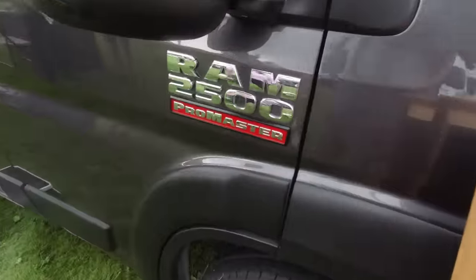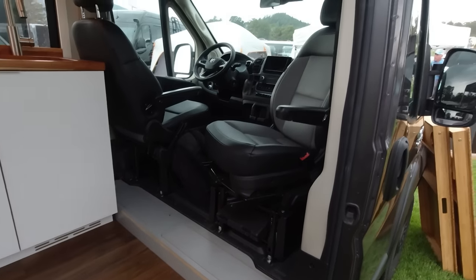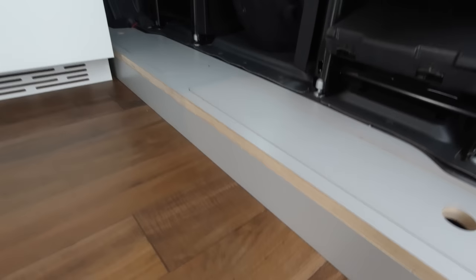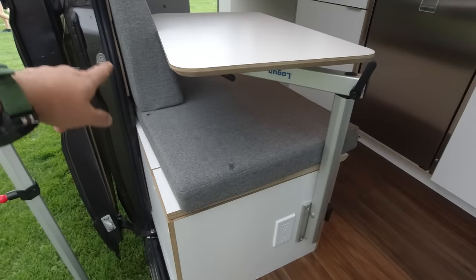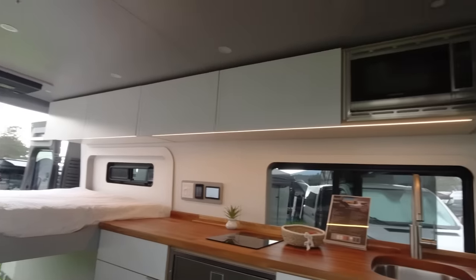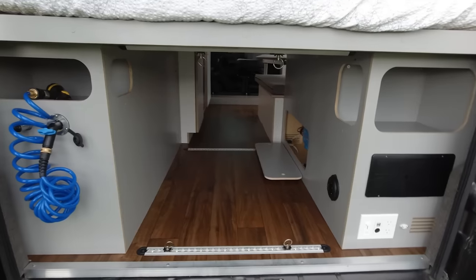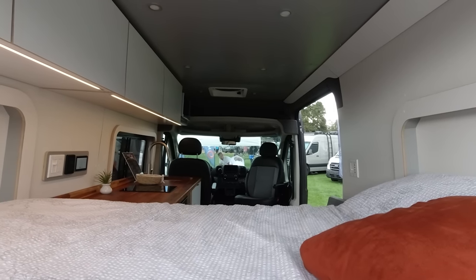Now obviously it's a Van Expo so we have plenty of vans. Here's a Promaster — they have a lower floor step-up than all the rest because they're front-wheel drive vans, so there's a step down to the back. Nice big galley, that looks really nice, you've got a nice little lounge over here.